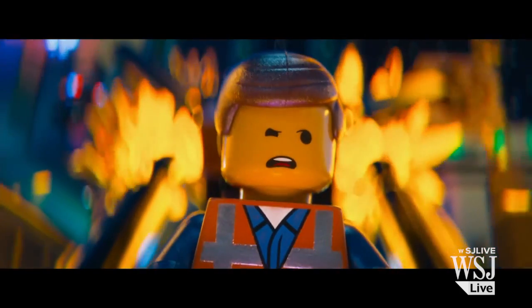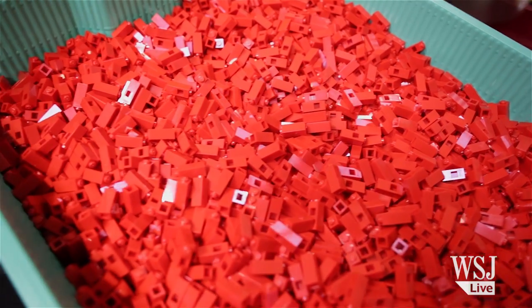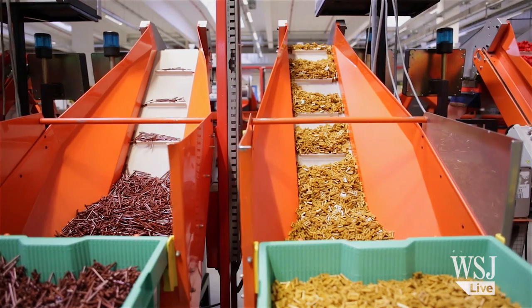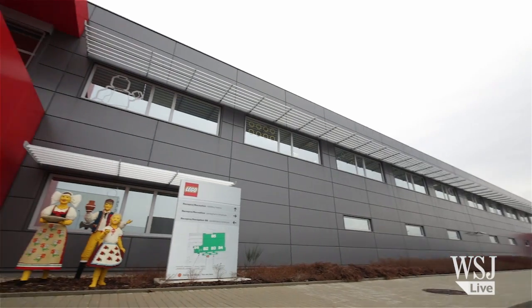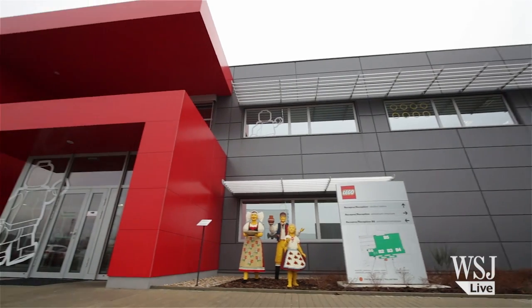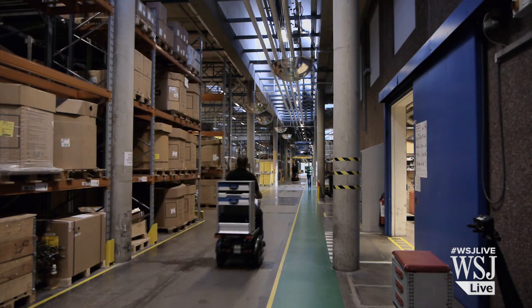Lately, LEGO has been a huge success at the box office with the release of the LEGO Movie. But at the heart of the company is still the world-renowned LEGO brick. And of the circa 40 billion bricks made each year, around half of them are still made in the LEGO factory in Billund, Denmark, where the first plastic brick was produced in 1949.